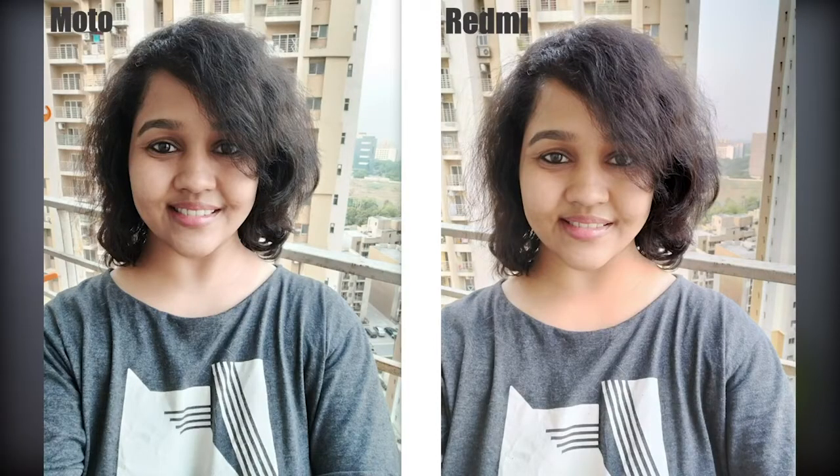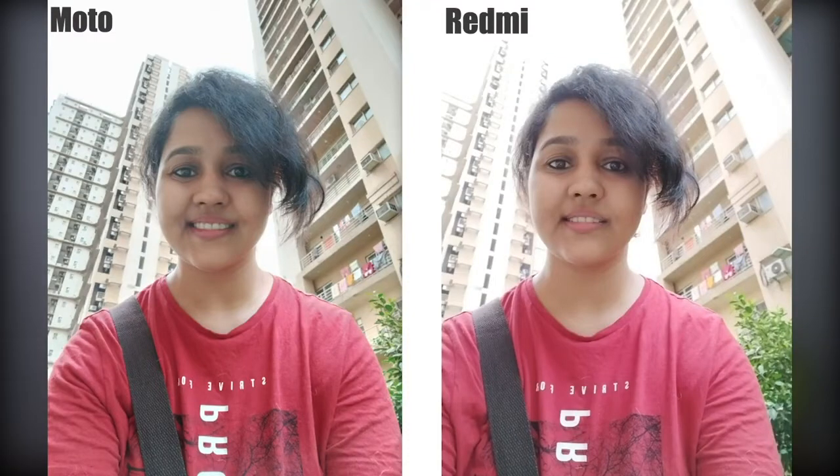Both phones have similar on-paper specs but there is a real-world difference, especially in cameras. For selfies, Moto captures more detail and sharpness compared to Redmi. In portrait mode, exposure balancing can be inconsistent, but Redmi has significant issues with auto HDR — it does not work properly, and these issues have not been fixed yet. So if selfie quality is your priority, Moto will give you better results.